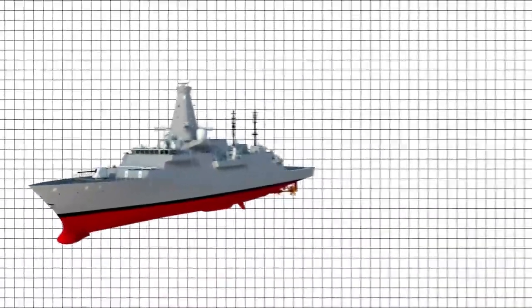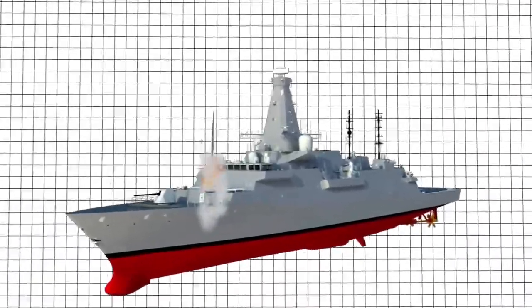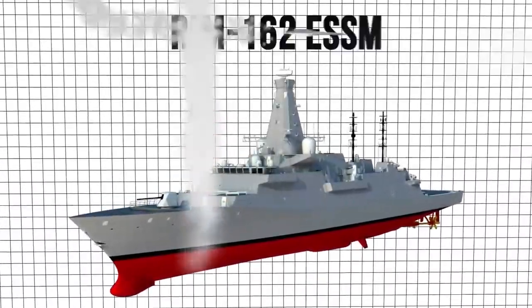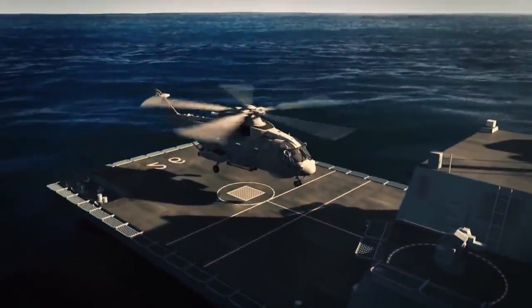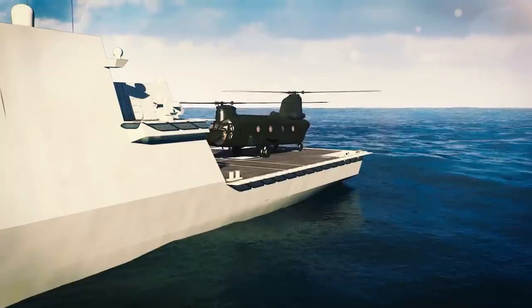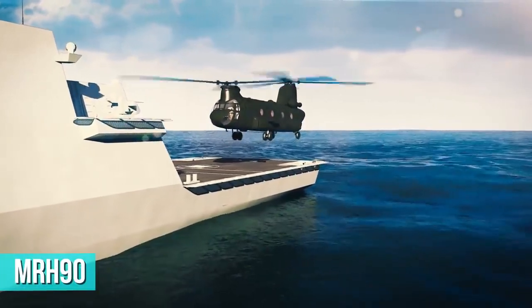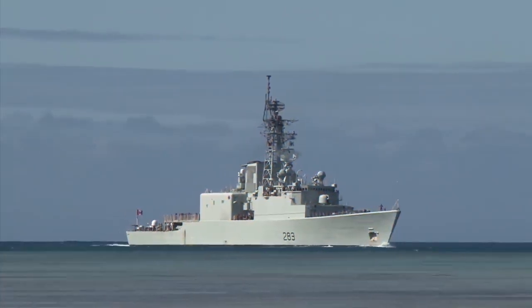The specifications of the Hunter-class will be similar to that of the United Kingdom's Royal Navy variant. However, it is expected to fire RIM-66 Standard II and RIM-162 ESSM missiles from its Mark 41 VLS. The Australian vessel will also be able to carry one MH-60R anti-submarine warfare helicopter and can host other Australian aircraft such as the MRH-90 helicopter.